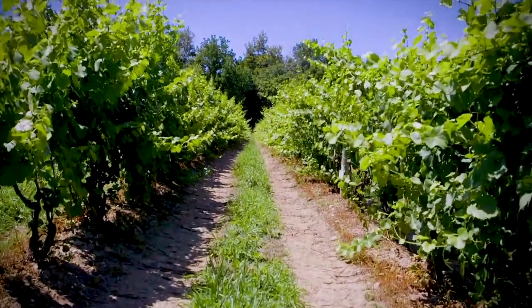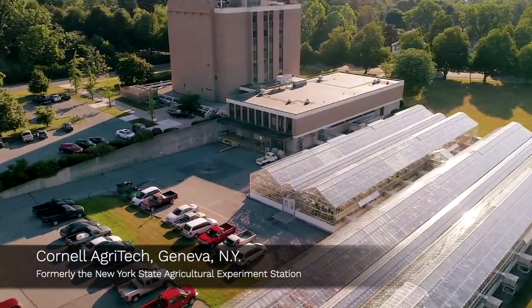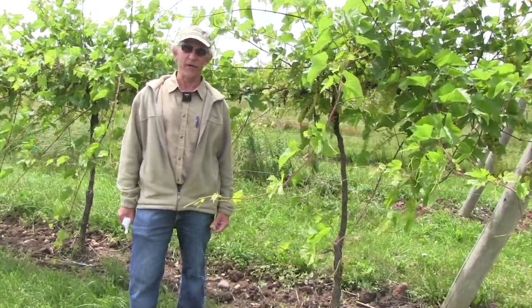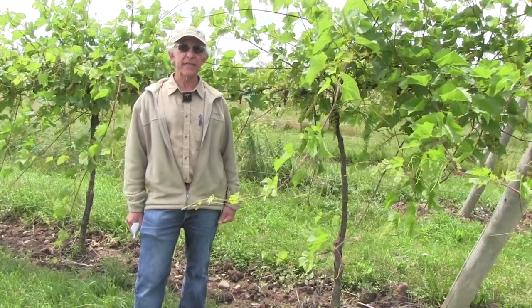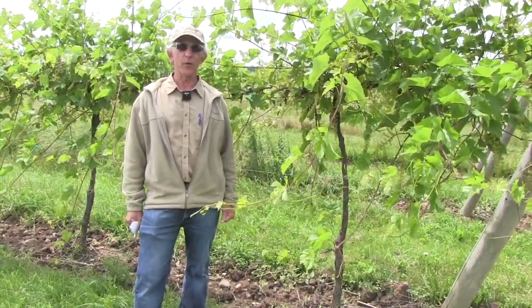Grape breeding at New York State Agricultural Experiment Station, or now Cornell Agritech, began around 1885. Initially the primary goal was to breed table grapes for many years. It was a table grape breeding program, and later, in the early to mid-1900s, it became a seedless grape breeding program.